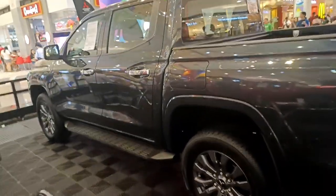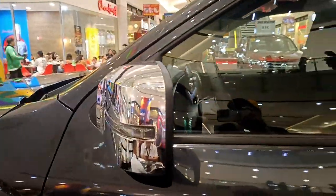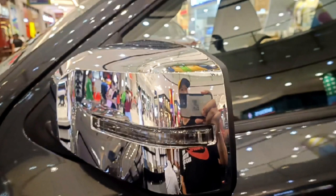Now it's time to get inside the all-new 2024 Mitsubishi Triton. Before that, I noticed the side mirrors are covered with a silver accent, and they have signal lights. There don't appear to be any cameras. Let's try to open it up.